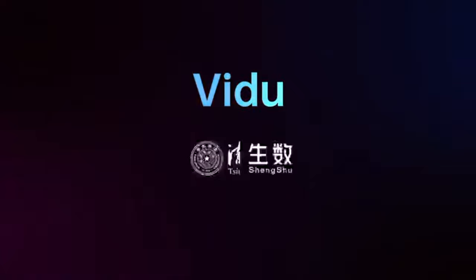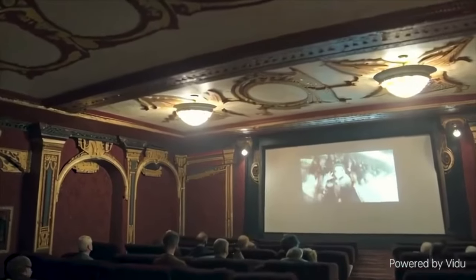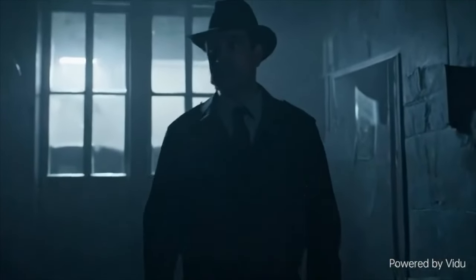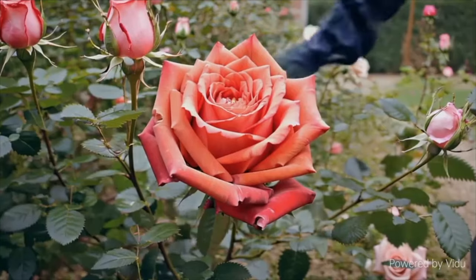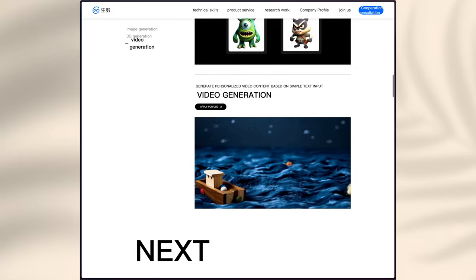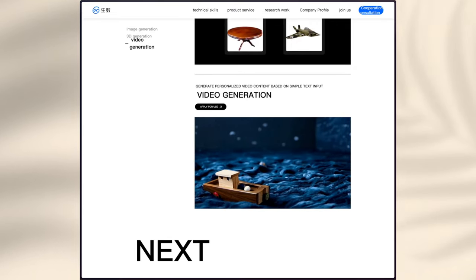Just now, Shenzhou Technology, in collaboration with Tsinghua University, released a demonstration video created by the new video generation model, Vidoo, which outperforms all similar competitors like Runway or Pika. The only one that can compete with it would be Sora from OpenAI. However, Vidoo has already opened its access for the public for application use, while Sora — we still don't know when it will come.